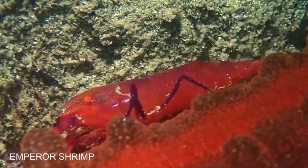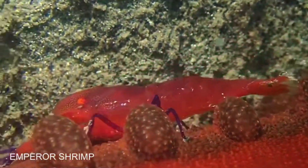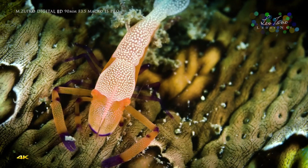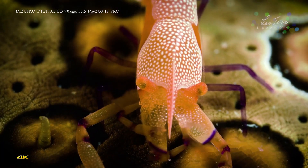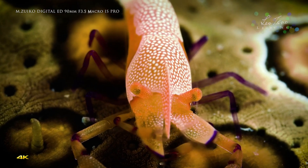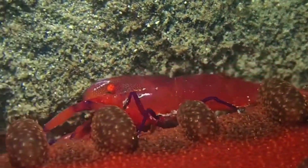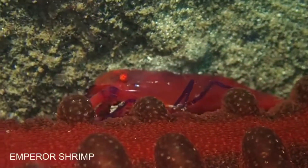Emperor shrimp benefit from this relationship primarily through transportation and protection. The host provides a mobile platform, allowing the shrimp to move across the seabed and find new feeding grounds. If a threat approaches, the shrimp will hide under or on the far side of their host.